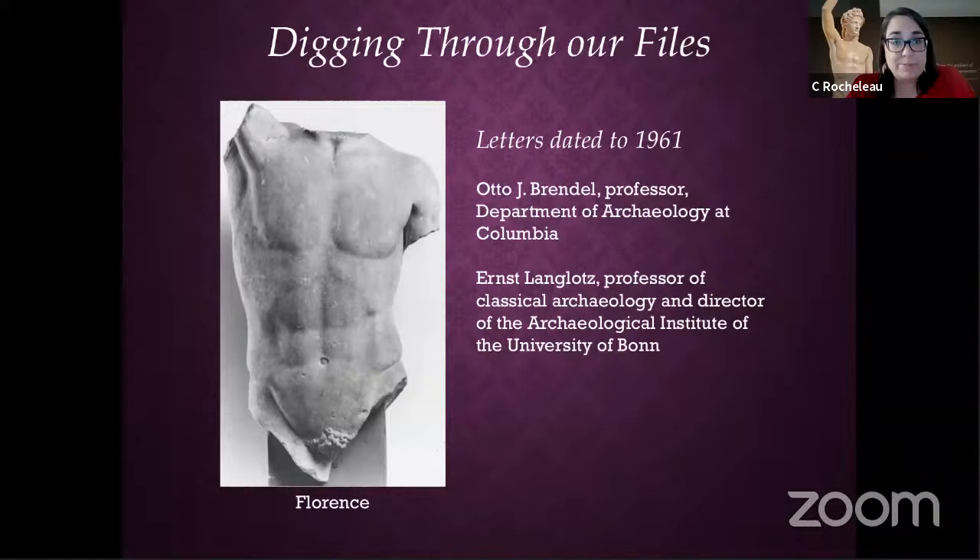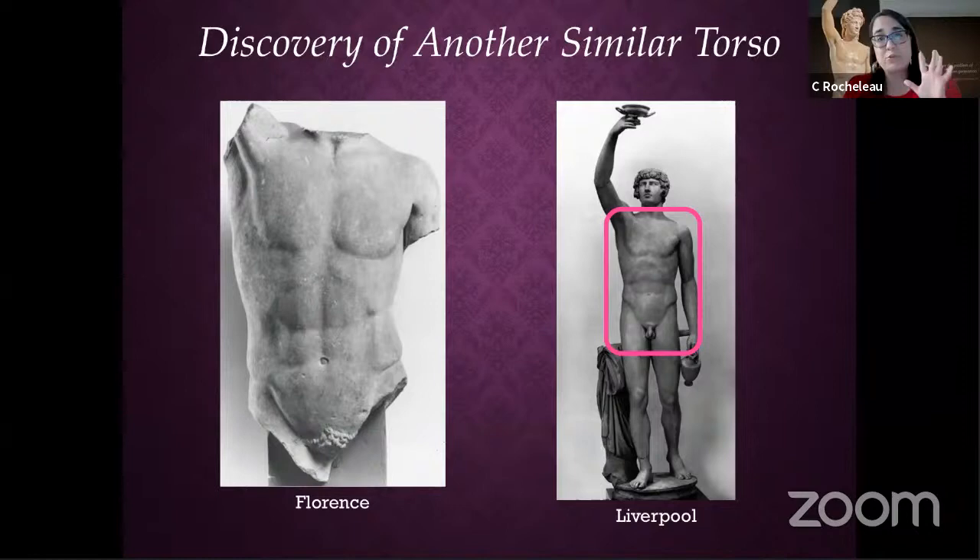Our consultant found another similar torso. So you have five torsos embedded in statues — except for the ones in Florence — that are very similar. That's only five in the whole world, so we did have a very rare torso.